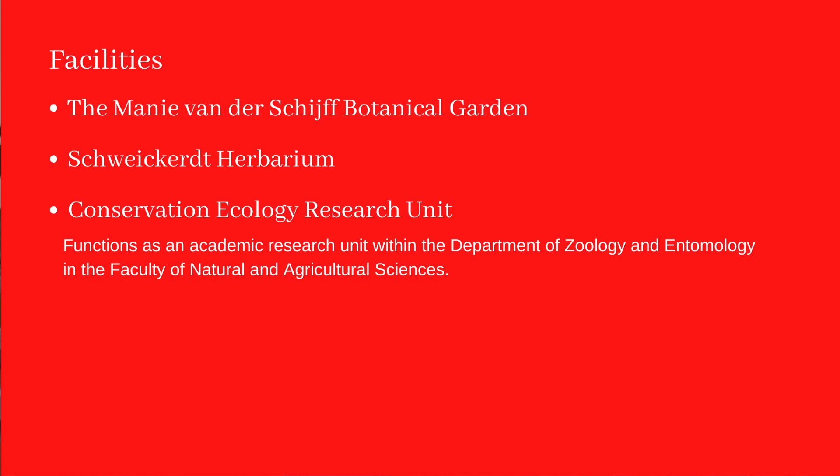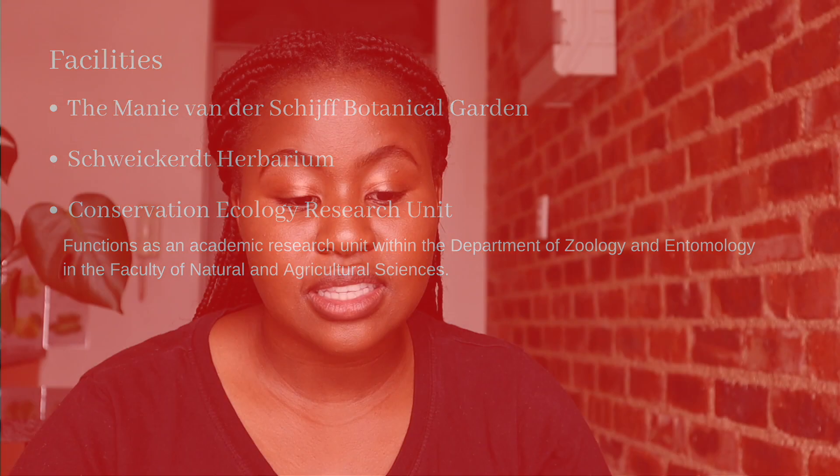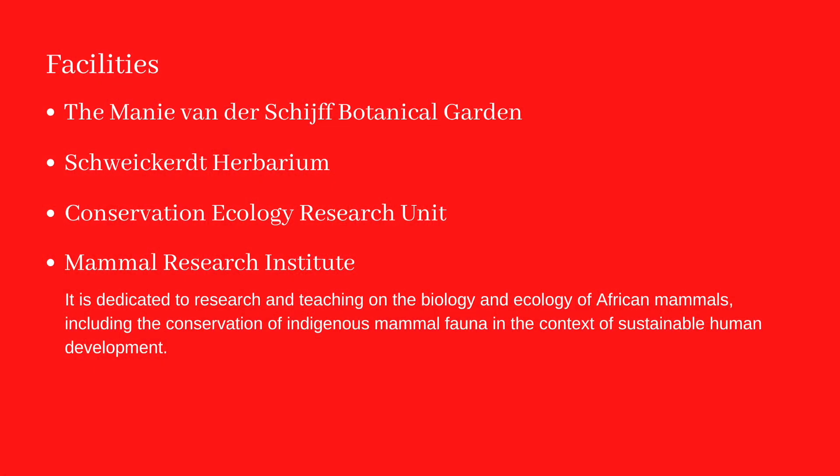They have the Conservation Ecology Research Unit, which functions as an academic unit within the Department of Zoology and Entomology. The Mammal Research Unit in the Faculty of Natural and Agricultural Sciences is dedicated to research and teaching on the biology and ecology of African mammals, including conservation of indigenous mammal fauna in the context of sustainable human development. Last but not least, they have the Social Insects Research Group.